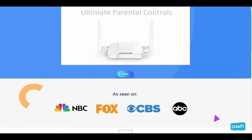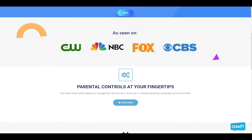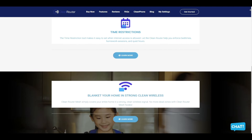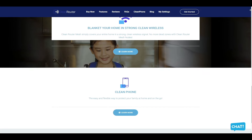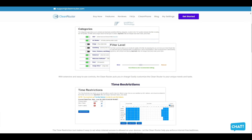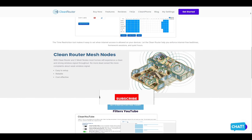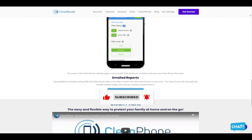Clean Router is the only router you will ever need because it allows parents to easily manage all the devices in their home and stop internet pornography. It's simple, easy to use, doesn't slow down the internet, and allows you to block pornography, gambling, and anything else you don't want your kids to see using the seven-layer IntelliFilter. It logs all activities per device, allows time restrictions, email reports, and filters YouTube. Check them out in the description box below — thank you so much for watching and have a great day.